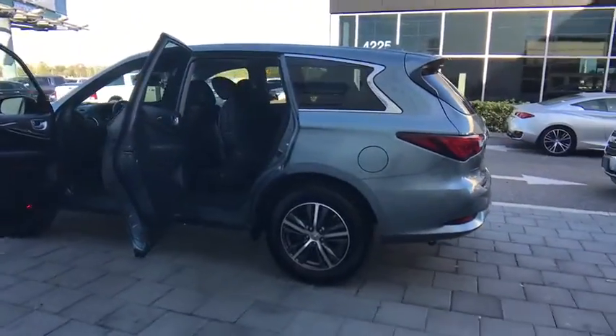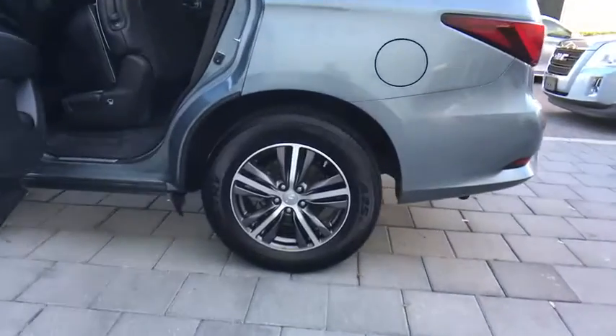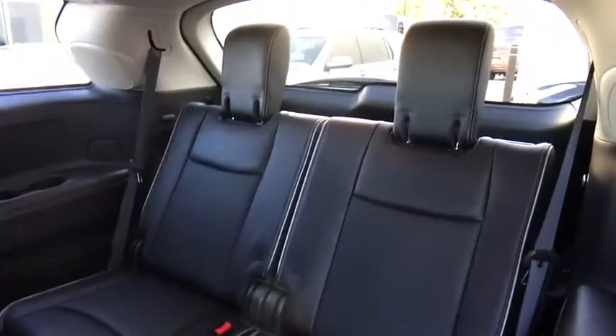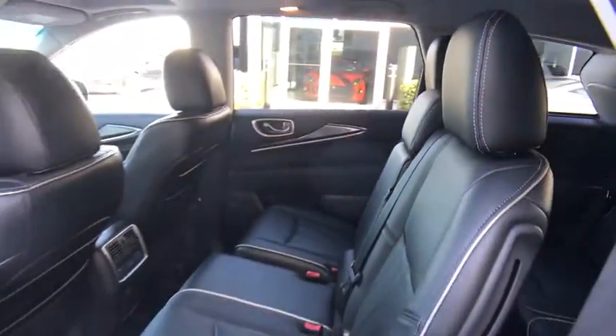Stability control, traction control, keyless entry, steering wheel audio control, anti-lock braking system, power liftgate, power passenger seat, backup camera, leather-wrapped steering wheel, Bluetooth, adjustable steering wheel, power steering.